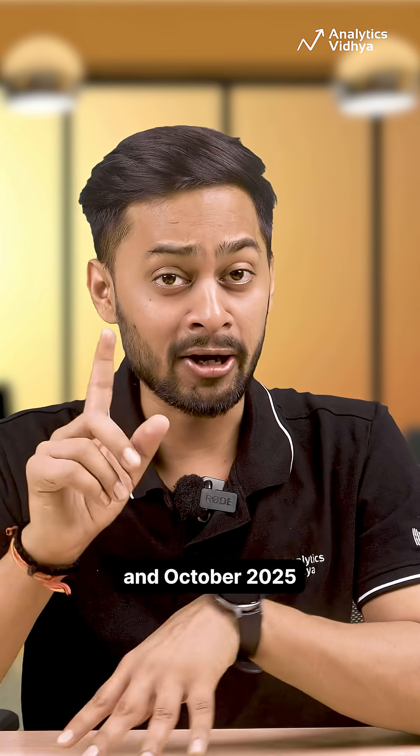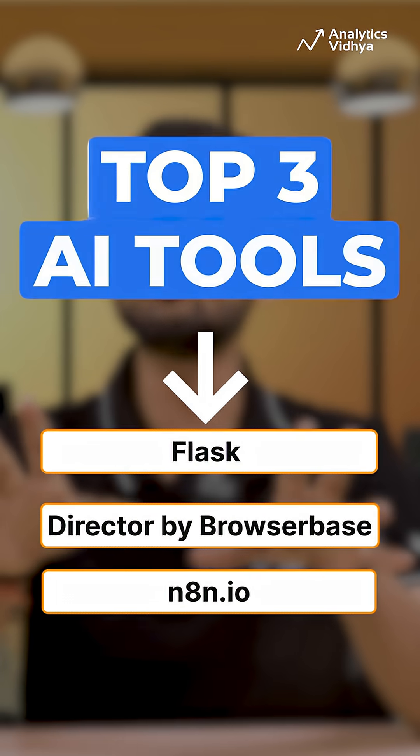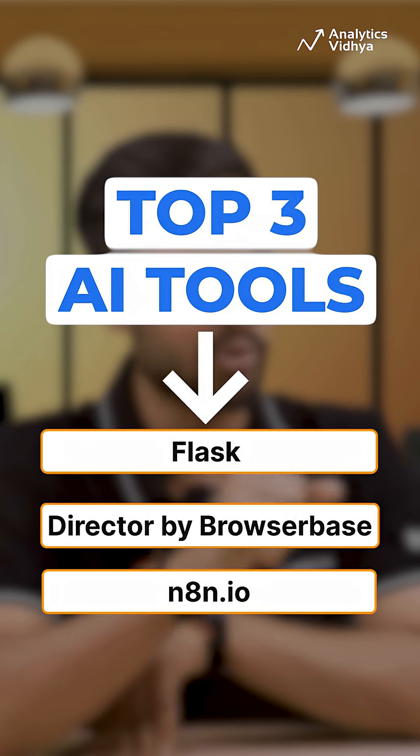AI tools just keep leveling up and October 2025 is no different. Here are the top three AI tools on Product Hunt this month that you need to try.